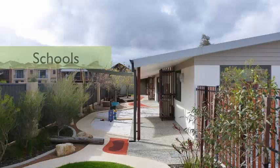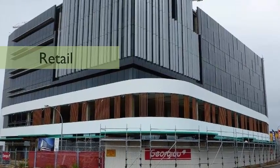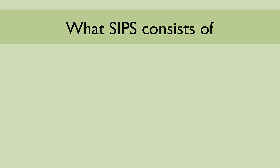Used for all building types from schools to retail developments, structural insulated panels are also gaining popularity from the homeowner builder sector for their versatility. So what exactly does a SIPs construction consist of and why is popularity increasing?